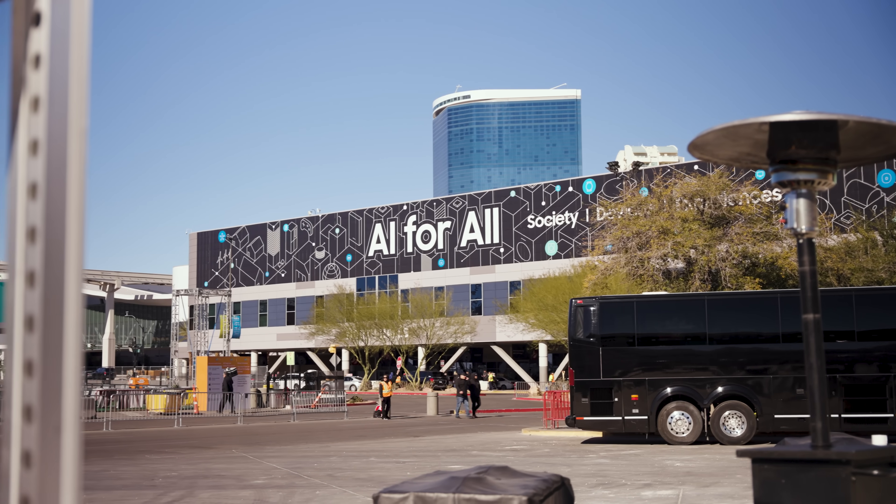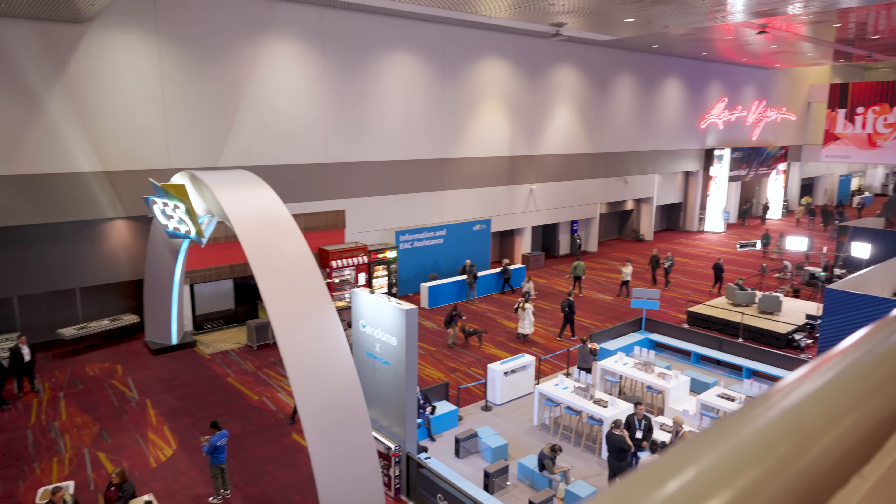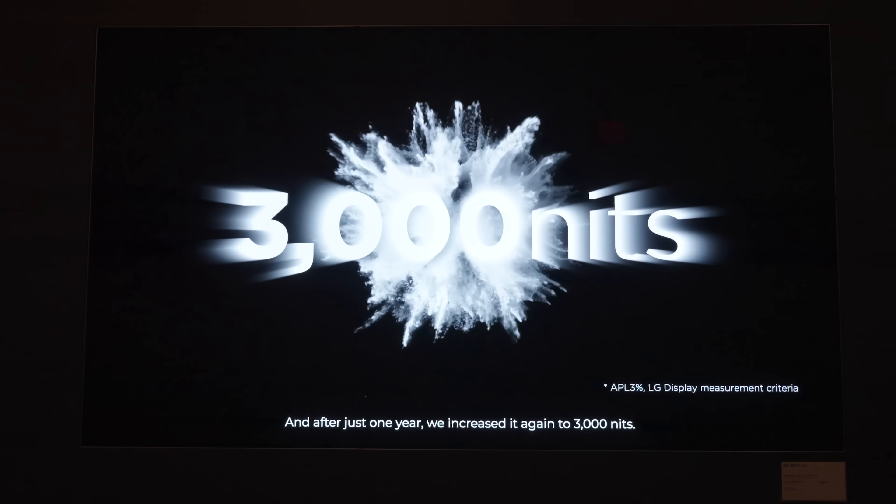Folks, we are two days into our CES coverage and just now making our way down to the Las Vegas Convention Center. This is the central hub for the show, even though it's spread out all over town. It's cold today — we might even go ice skating at one of the ponds at a local golf course. We are down here a day before the show officially starts to pay LG Display a visit.